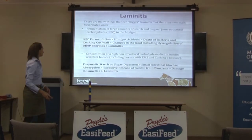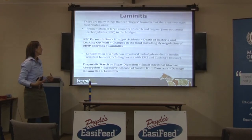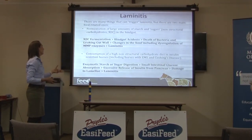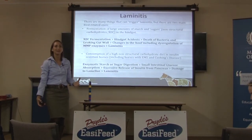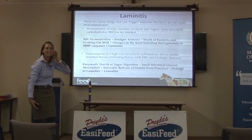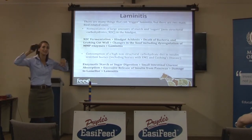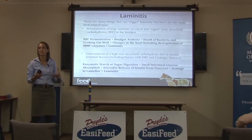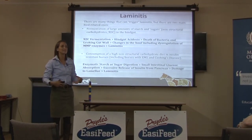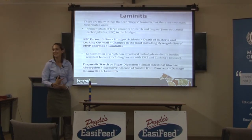In insulin-resistant horses, starch is enzymatically digested in the small intestine, absorbed as glucose, and then triggers an excessive release of insulin. These massively high insulin levels travel around and end up in the hoof, damaging the lamellae. They still don't really know the exact mechanism. Simon Bailey and Sam Potter, who works with us at FeedXL, have done a heap of research looking at how insulin actually causes the hoof damage. They think it's because there are no insulin receptors in the lamellae, but there are IGF-1 — insulin-like growth factor one — receptors in the hoof, and insulin is getting in that way and causing the damage.